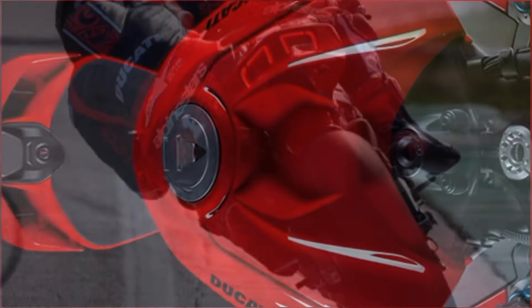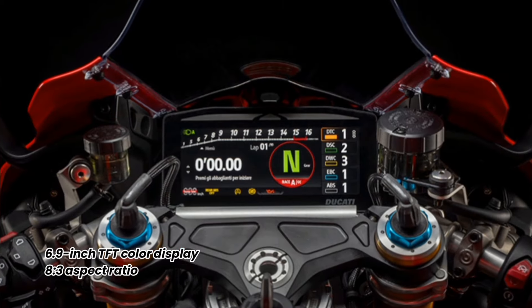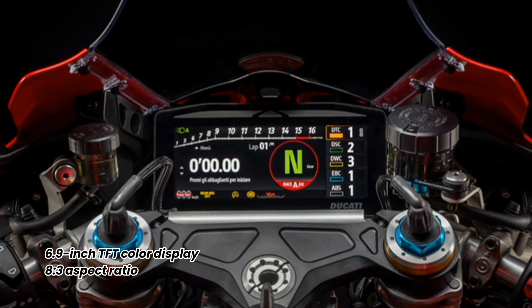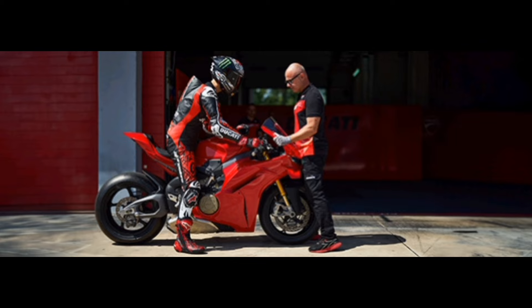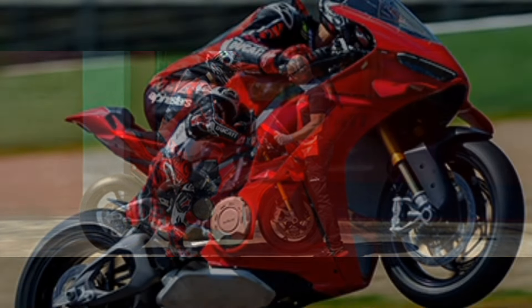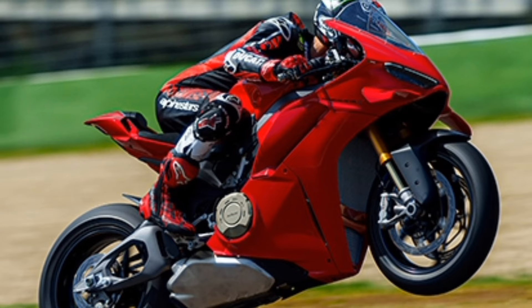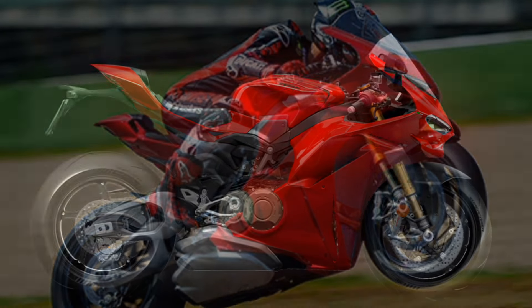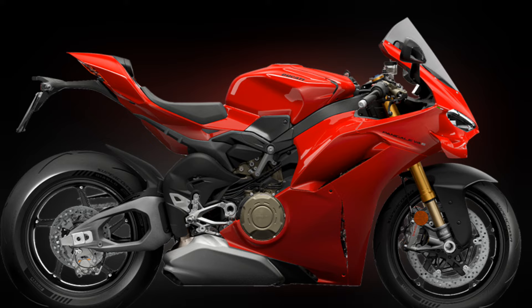The 2025 Panigale V4 is equipped with a new 6.9-inch dashboard, with an 8:3 aspect ratio offering maximum readability. It also has a complete package of electronic controls: Ducati Traction Control DVO, Ducati Slide Control, Ducati Wheelie Control DVO, Ducati Power Launch DVO, Engine Brake Control, and Ducati Quick Shift 2.0.